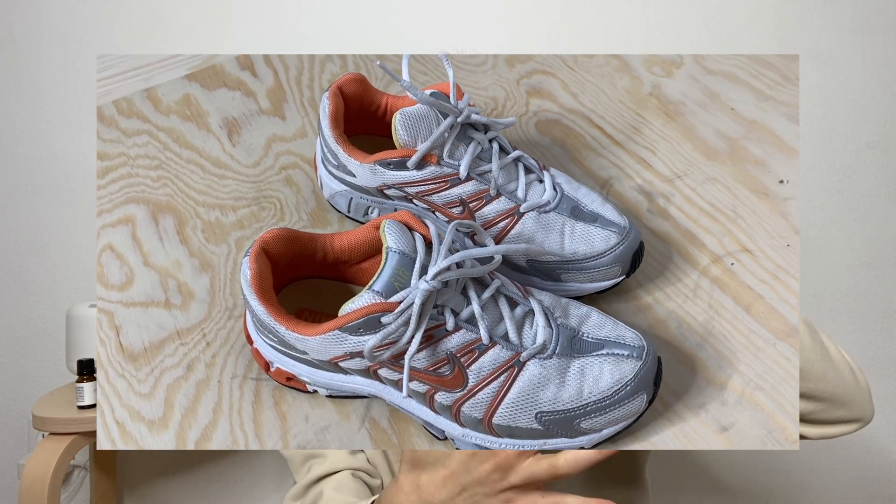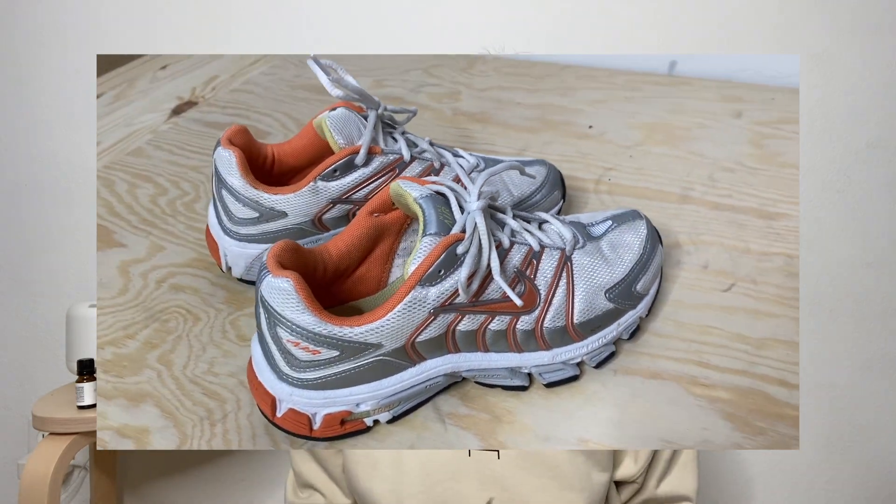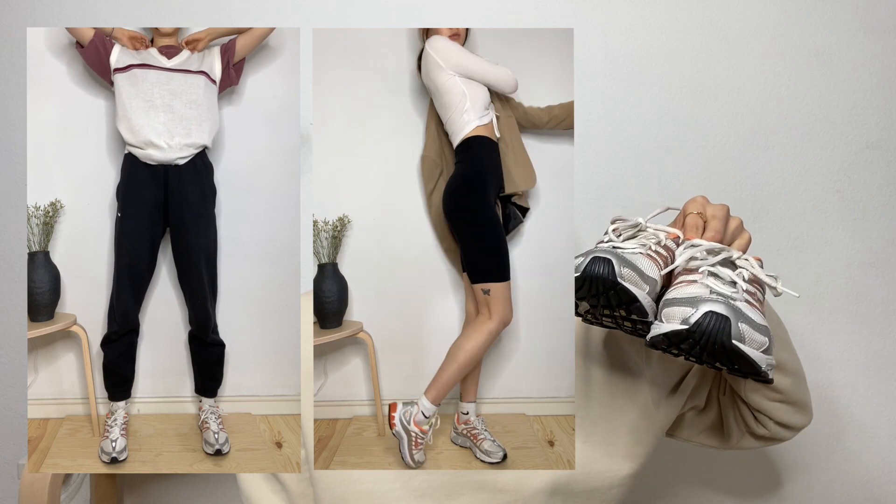The first couple of items I'm going to go through are two sneakers I recently got. The first pair I purchased on eBay — these are really cute and I love the colors and the design. I've really been looking for running shoes slash dad sneakers to wear with my outfits ever since I got my New Balances a while back. The stripe design and colorway — gray, orange, and a little off-white — I really love.